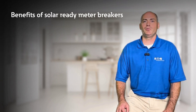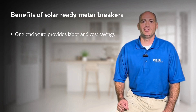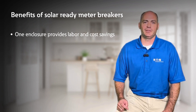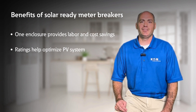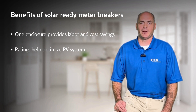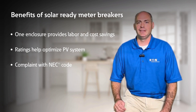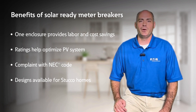Solar ready meter breakers provide numerous benefits including meter socket and distribution section located in one enclosure, which provides savings in labor and material costs. Ratings of the distribution bus maximize the size of the PV system installed on the product. Appropriate labeling for compliance with NEC, and seven inch deep designs available, ideal for stucco homes.